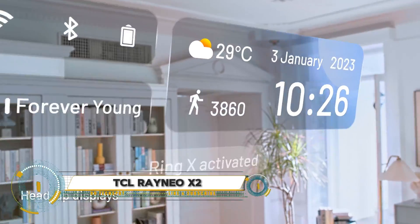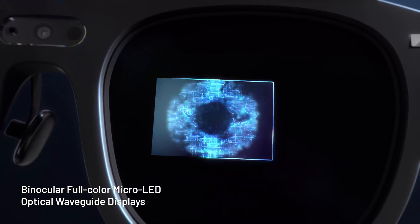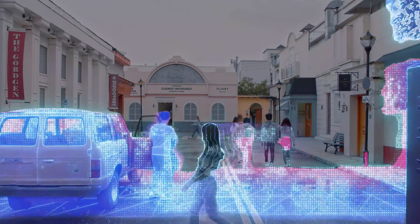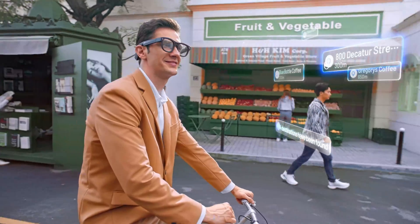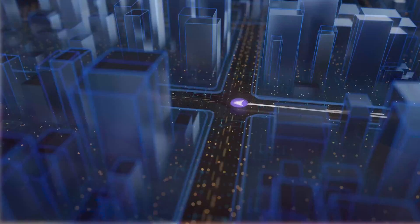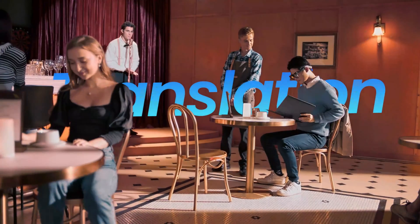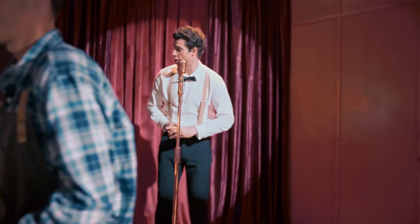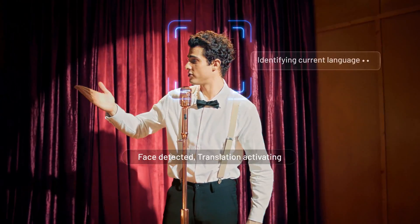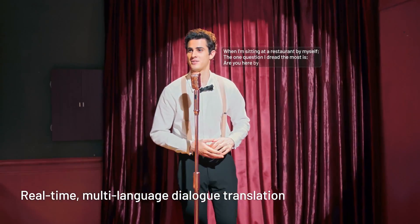The TCL RayNeo X2 are cutting-edge augmented reality smart glasses that merge digital content with the real world. Equipped with the Qualcomm Snapdragon XR2 platform, they feature binocular full-color micro LED displays for high-resolution visuals. These glasses offer a range of functionalities including real-time multi-language dialogue translation, smart navigation with simultaneous localization and mapping, gesture recognition, and an all-in-one smart voice assistant.